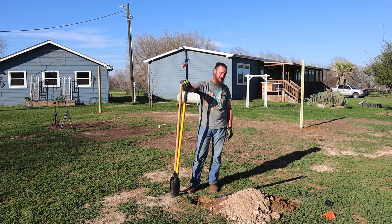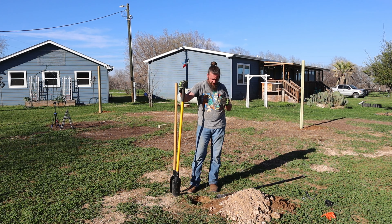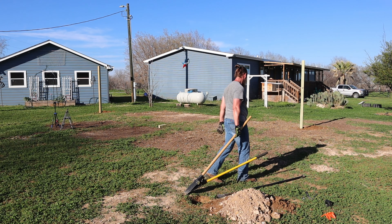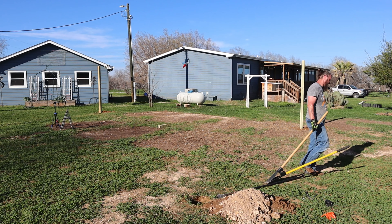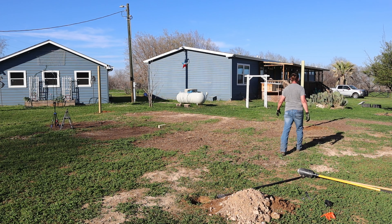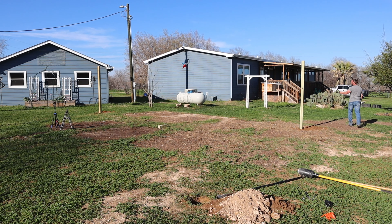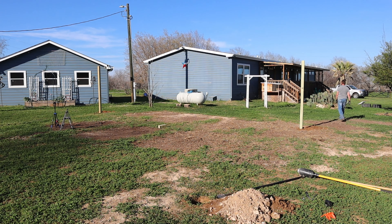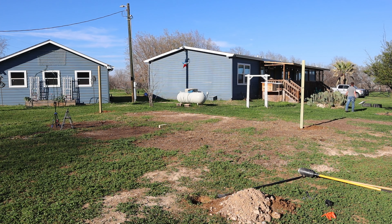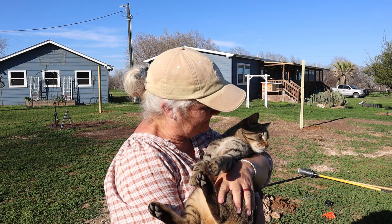The soil has changed quite a bit — that's just a gravel pit right there. Go get another post. Do you need me to help you carry it? No. He's exhausted. He's been out here about four and a half hours digging holes. He's doing a good job.